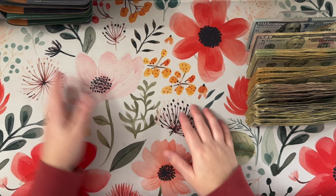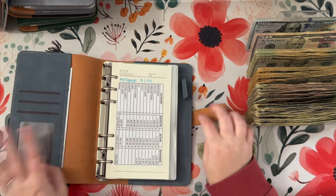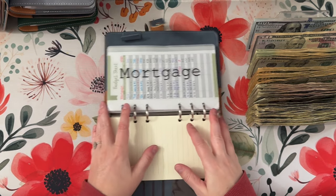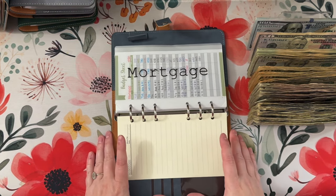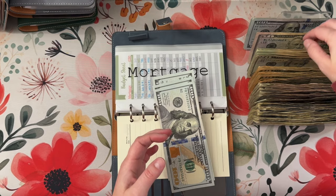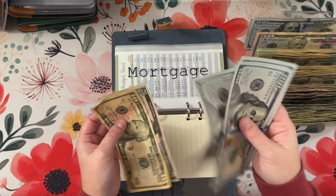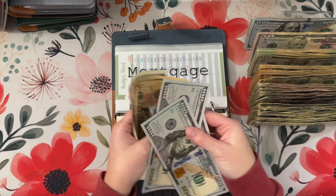So let's go ahead and get into it. We are going to start in our bills binder, which should be empty. We did empty everything out at the end of the month, so we get to start fresh today. We are starting with $315 into our mortgage. So that is one, two, three, 10 and 15.